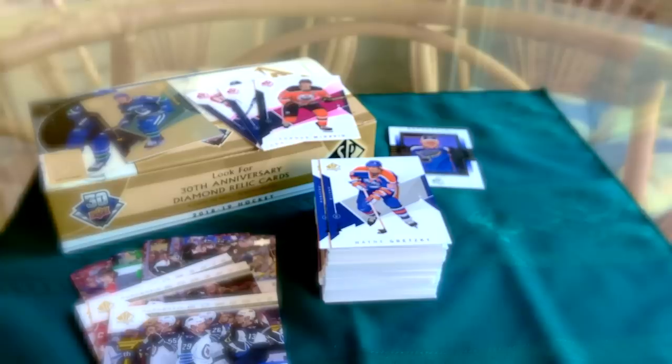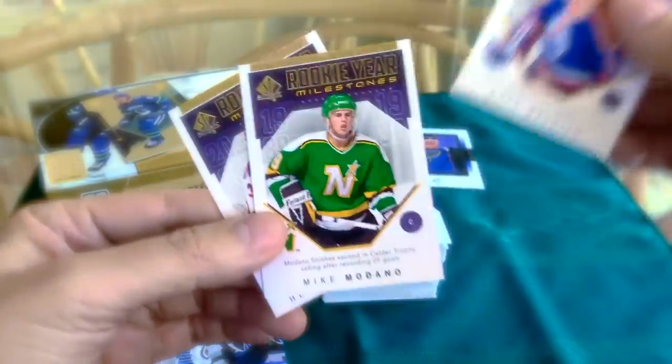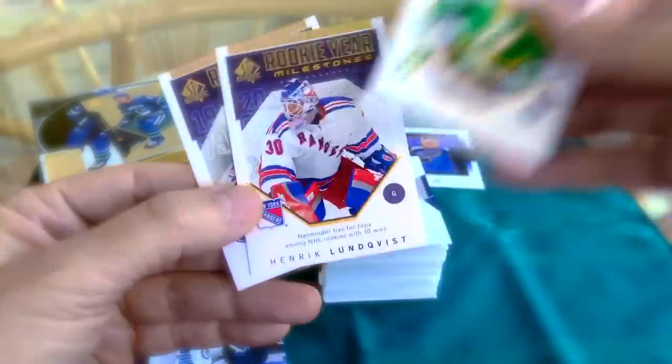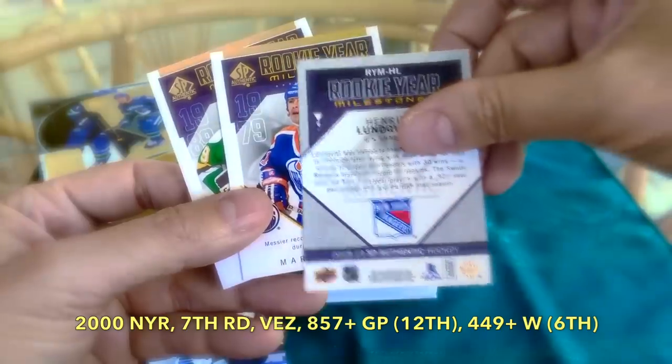We did receive three of the rookie year milestones. We received the Moose, we received Mike Modano, and we received this cool one of Henrik Lundqvist. Of course, these milestones can note different states of affairs.